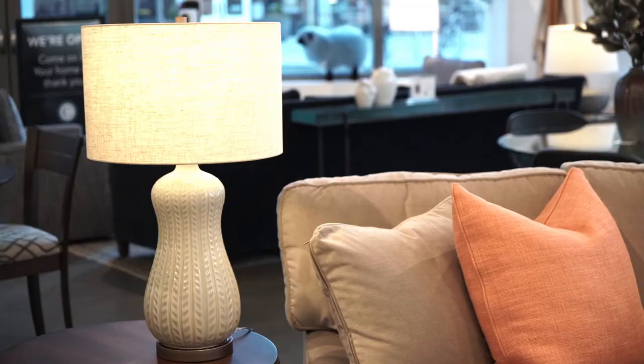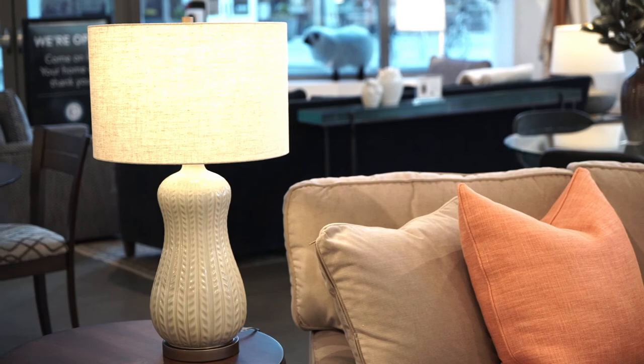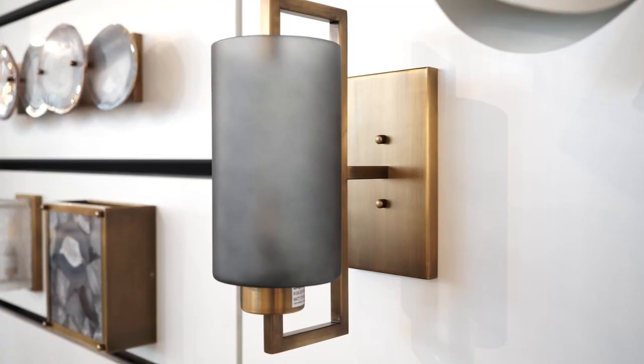We have so many new offerings. Make sure to swing by your nearest design center. Thank you for watching this video about our new lighting offerings at Circle Furniture. Please make sure to subscribe and watch our next video.